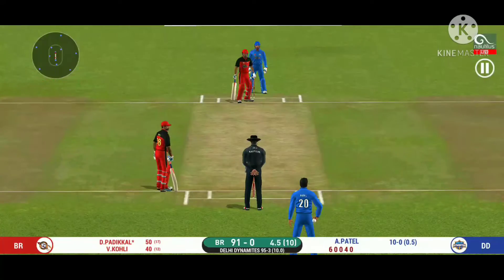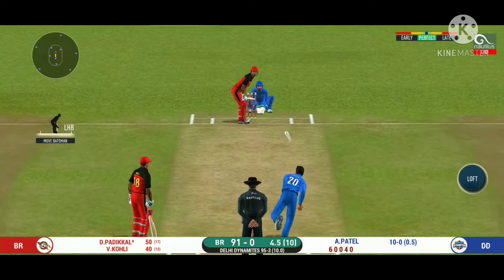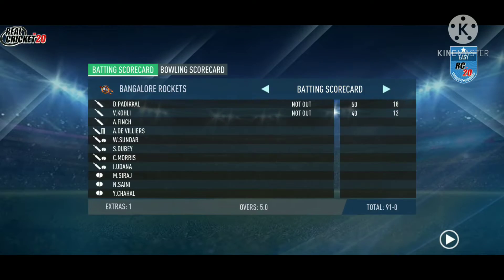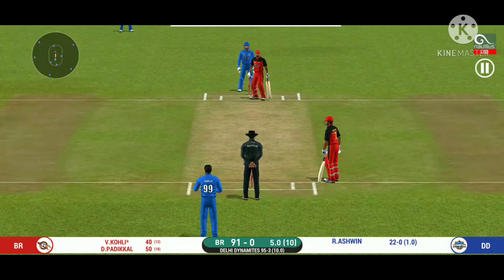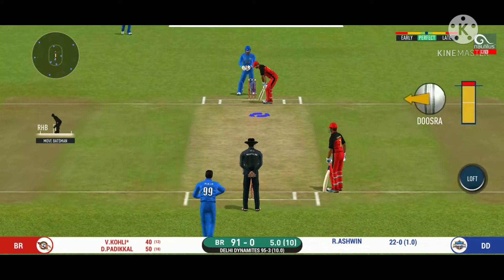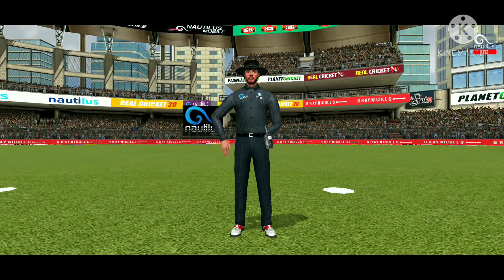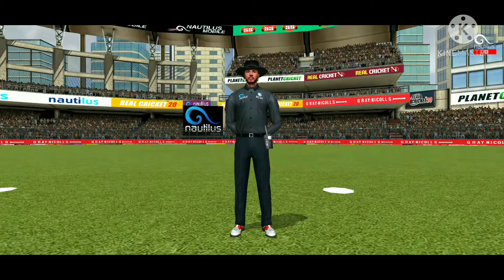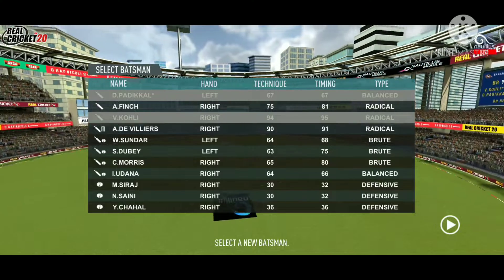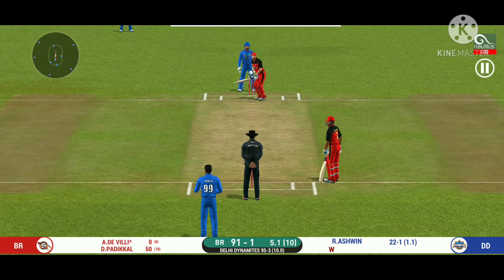That is brilliant pick-up and throw — certainly saved an extra run. The batsman can't find the gap, it's straight to the fielder. There is a fielder at extra cover. That is brilliant work by the wicket-keeper and he has got the batsman out stumped! He is taking a long walk towards the pavilion.